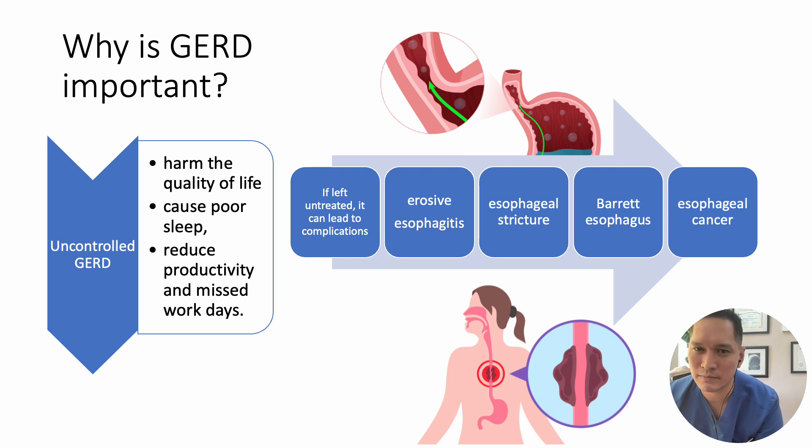Why is GERD important? Untreated GERD can significantly impact a patient's well-being, disrupting sleep, reducing productivity, and resulting in missed work or school days. If left unmanaged, GERD can progress to more serious complications such as erosive esophagitis — a chronic inflammation due to prolonged exposure to gastric contents — which ultimately leads to scar tissue formation, narrowing of the esophagus (esophageal strictures), and dysphagia, or difficulty swallowing.